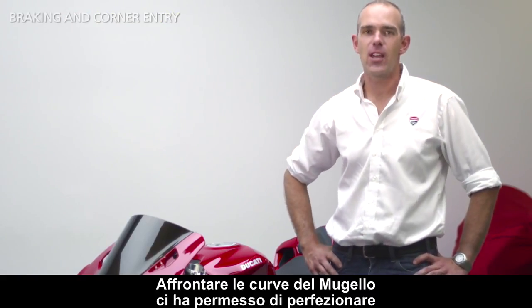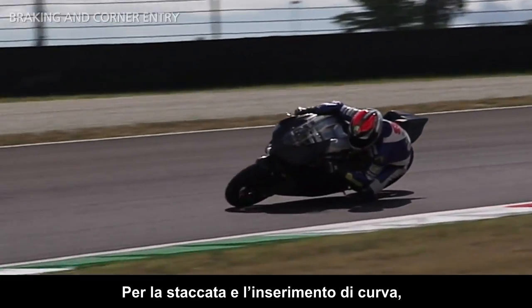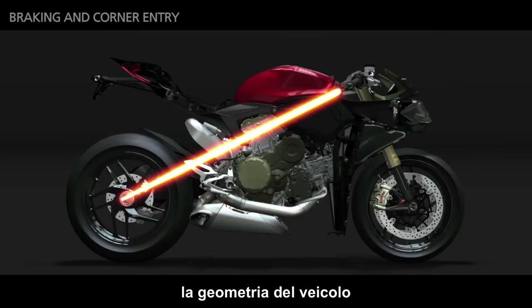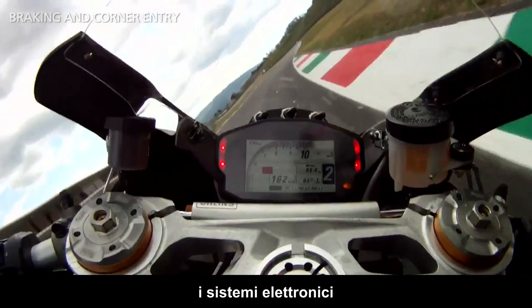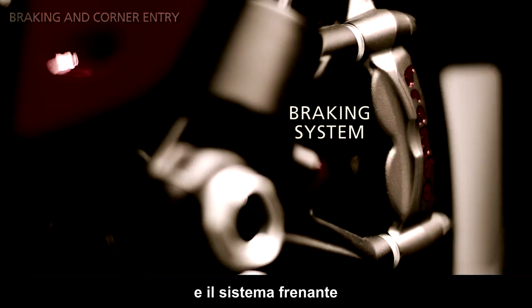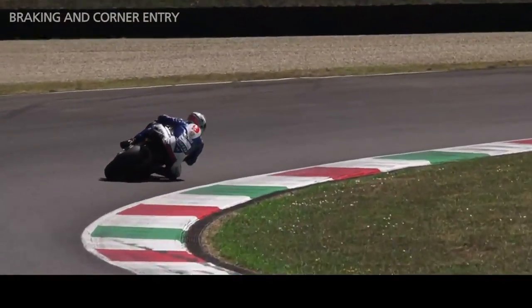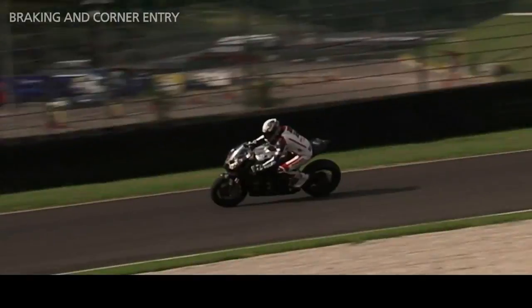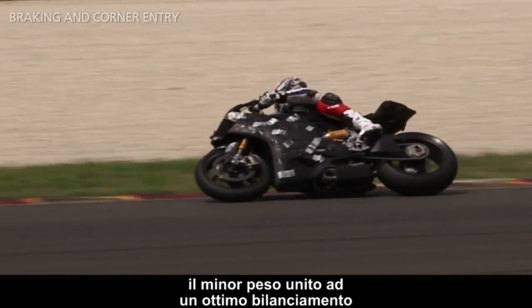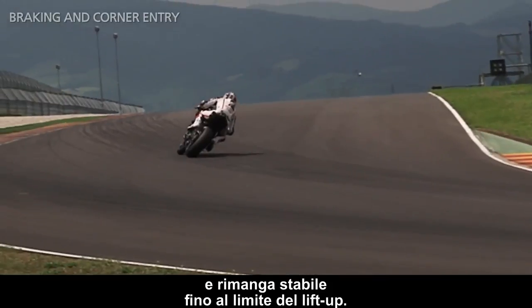Riding the Mugello track gives us the chance to perfect the bike's package on all its different phases. When it comes to hard braking and entering the corner, the crucial factors that come into play are the bike geometry, the electronic system, and the brake system, which has to be very powerful but also progressive. Braking and entering corners, the 1199 Panigale is simply stunning. The minimal weight, combined with great balance and the longer wheelbase, ensures that the bike does not react aggressively and remains stable up to the lift-up limit.